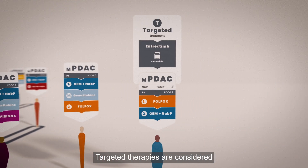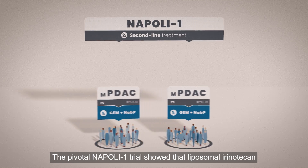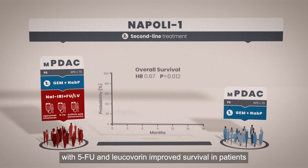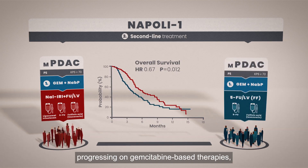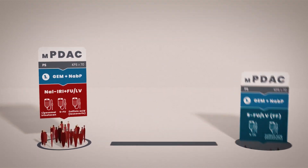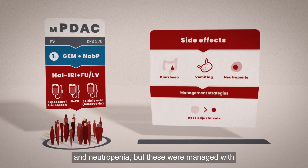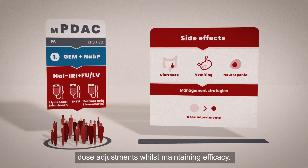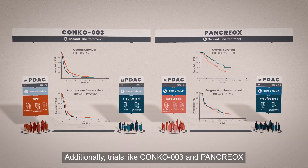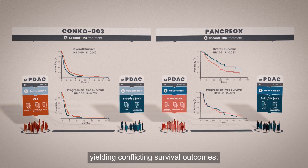Targeted therapies are considered when molecular alterations are identified. The pivotal NAPOLI-1 trial showed that liposomal irinotecan with 5-FU and leucovorin improved survival in patients progressing on gemcitabine-based therapies, leading to its approval as a second-line treatment. Common side effects included diarrhoea, vomiting, and neutropenia, managed with dose adjustments while maintaining efficacy. Additionally, trials like CONCO-003 and Pancreox investigated oxaliplatin combinations, yielding conflicting survival outcomes.